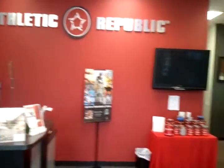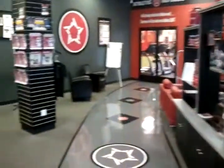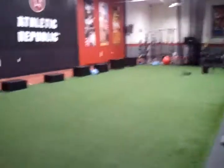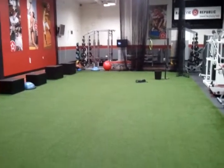Welcome to Athletic Republic. Here is our parent lobby where parents hang out. From there, let's start with the floor — here's where we get all the agility ground-based work, plyometrics, jump training, and all types of movements for specific sports.